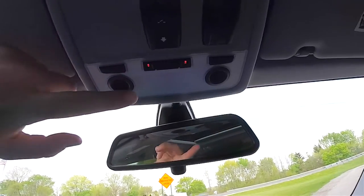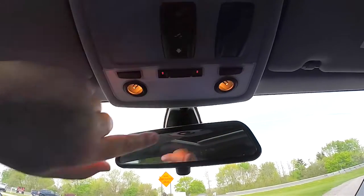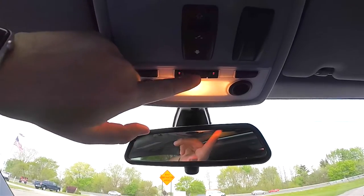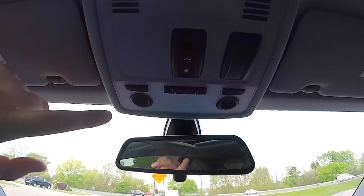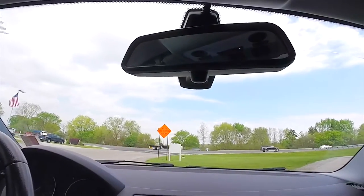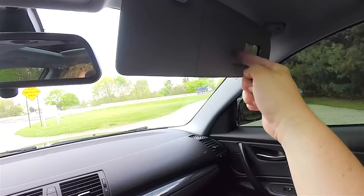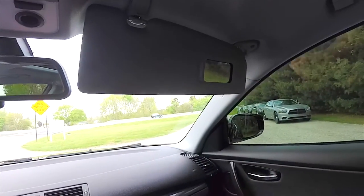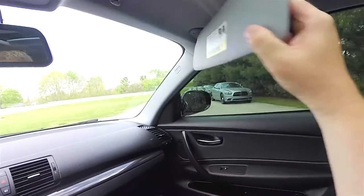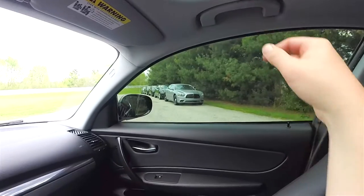Looking overhead, you have overhead ambient lighting, driver and passenger map lights, overall lighting, and sunroof control. There is also a passenger airbag indicator switch, an automatic dimming rearview mirror, sun visors with half vanity mirrors, and passenger assist handles.